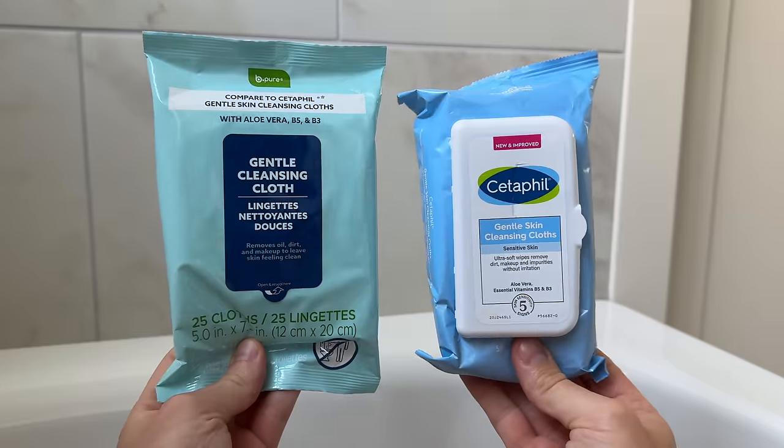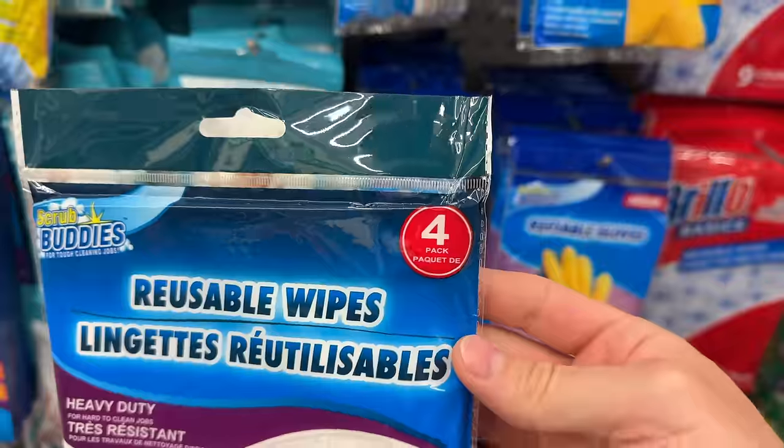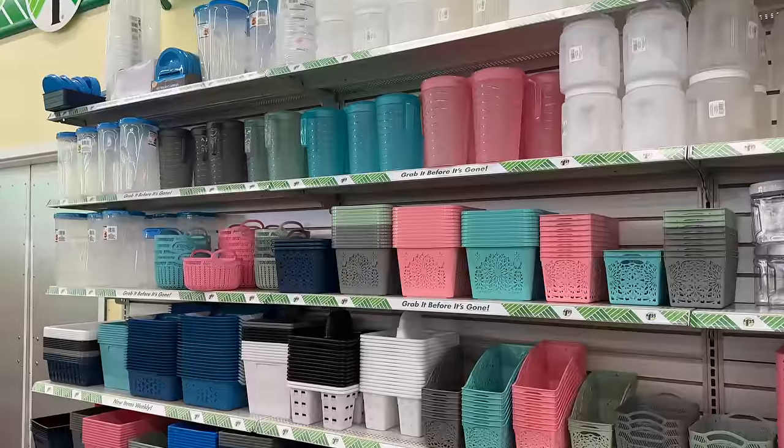These are the top 10 things you should be buying at Dollar Tree this February 2024. And with so many new products, this could be my best Dollar Tree video yet.